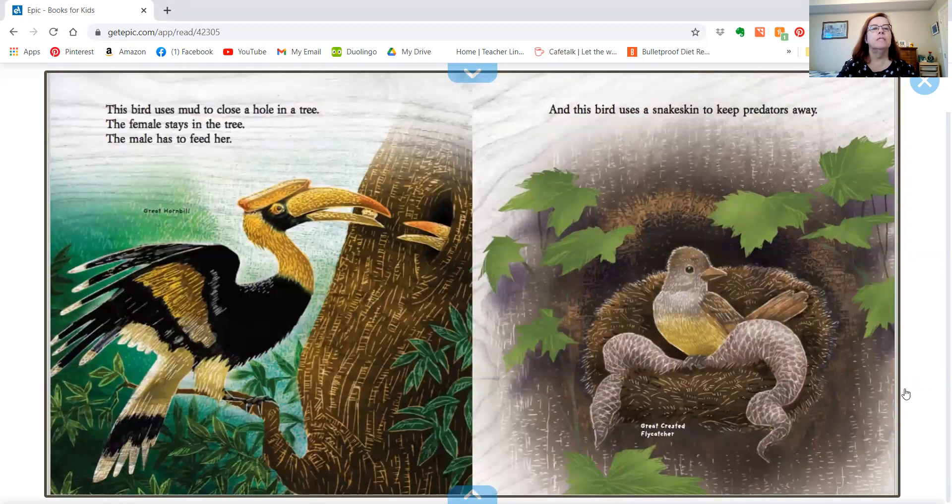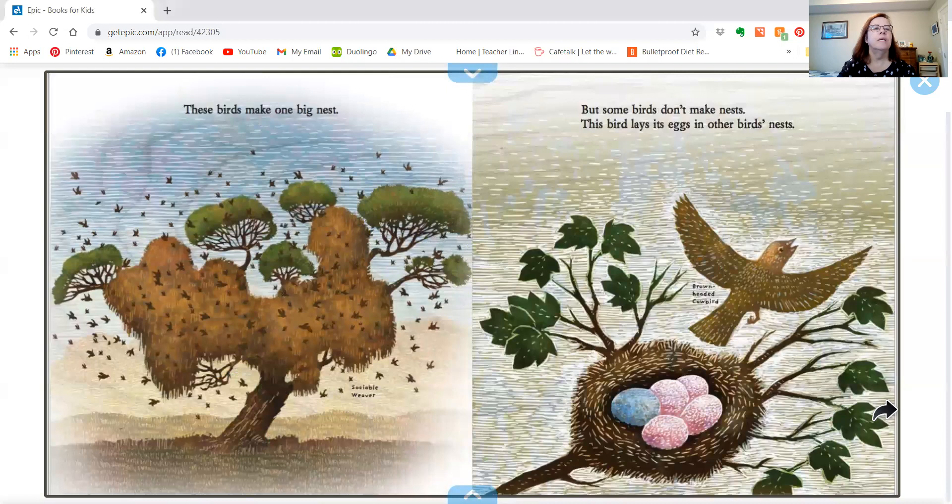This bird uses mud to close the hole in the tree. The female stays in the tree and the male has to feed her. And this bird uses a snakeskin to keep predators away. These birds make one big nest.